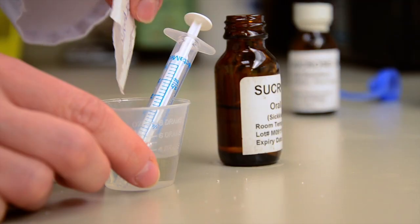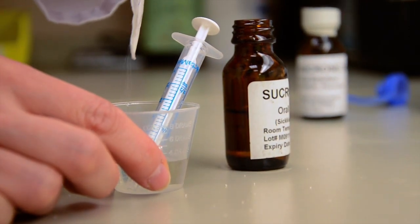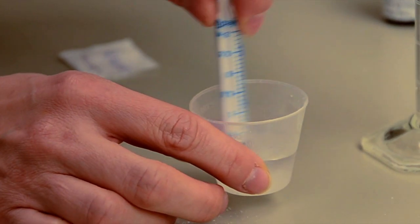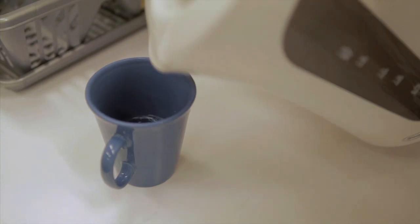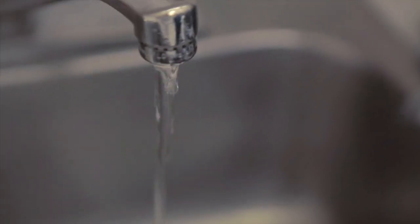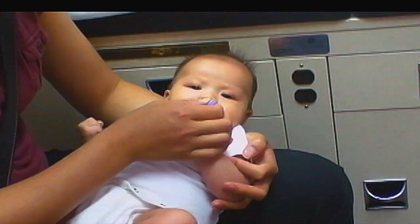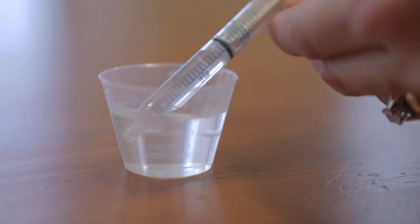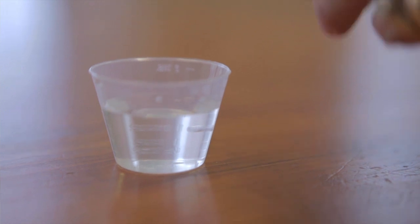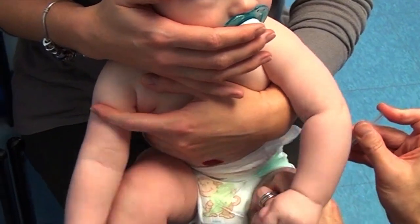You can make your own sugar water. Just mix a packet of white sugar, which is about one teaspoon or five milliliters, in two teaspoons or ten milliliters of water. You can use distilled water or boiled water. You can use tap water in older infants if you know that the water in your area is safe for drinking. Put a drop at a time in your baby's mouth about a minute or two before the needle, using a dropper, syringe, or medicine cup. You can also dip a soother in sugar water and give your baby the soother to suck on during the needle.